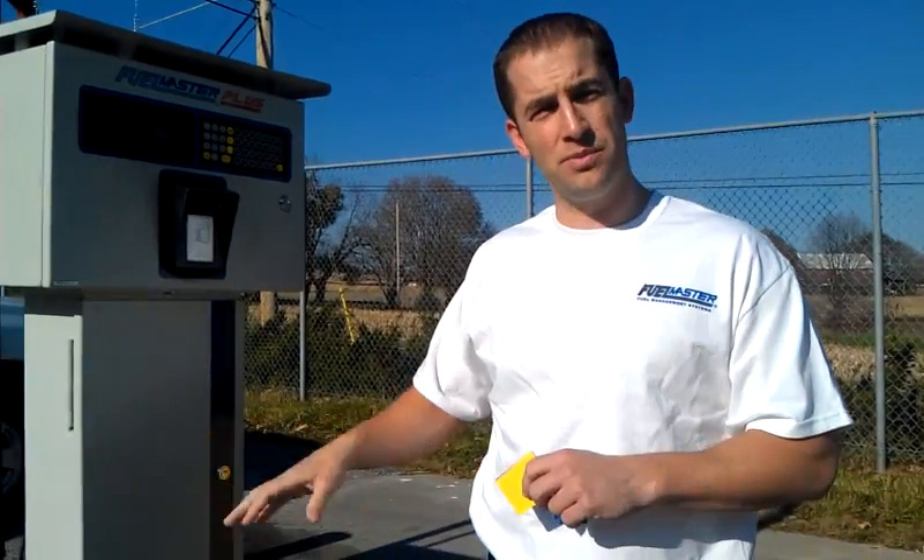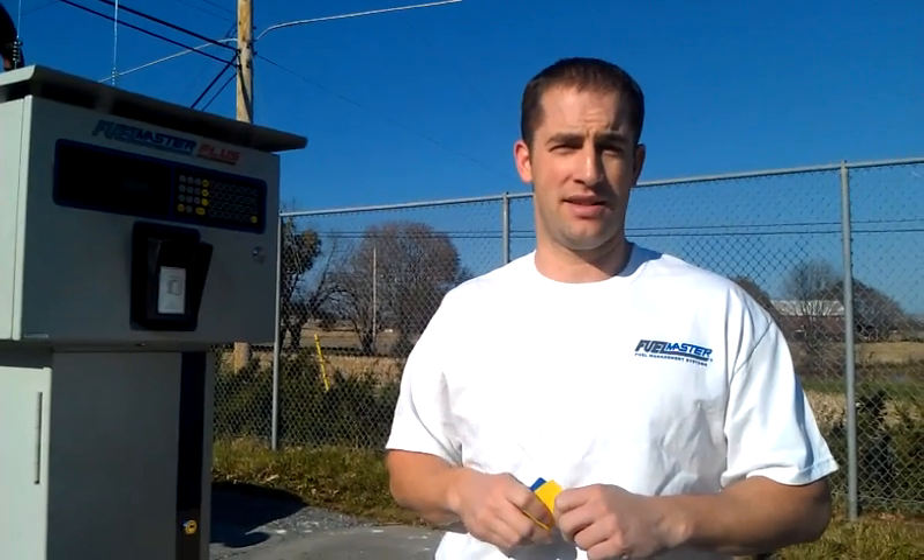Here at Commercial Fuel, we have certified techs on hand to install systems, service systems, and maintain systems. If you need a quote or a demonstration, you can give me a call at 301-829-0875 or visit our website at www.cfs4fuel.us. Thanks for checking out our video, and we'll see you on the next one.